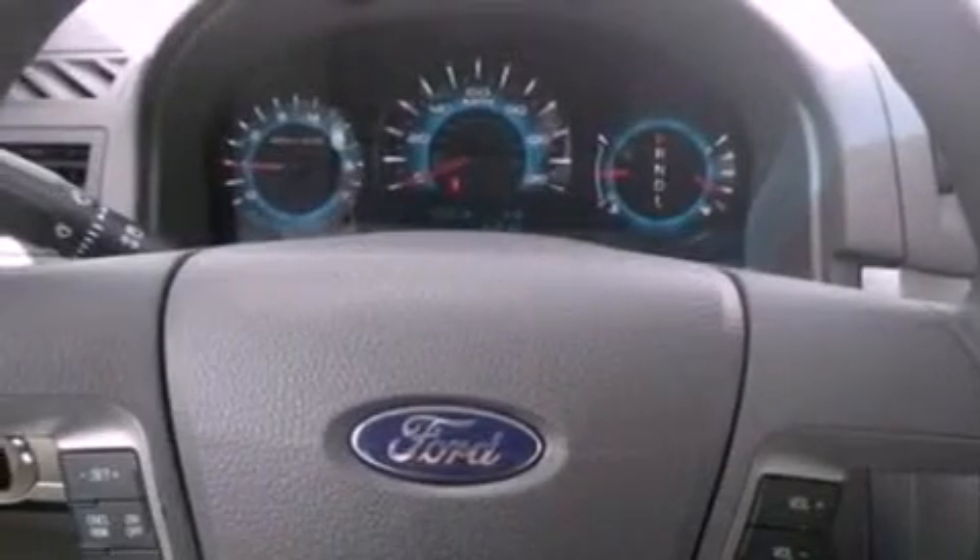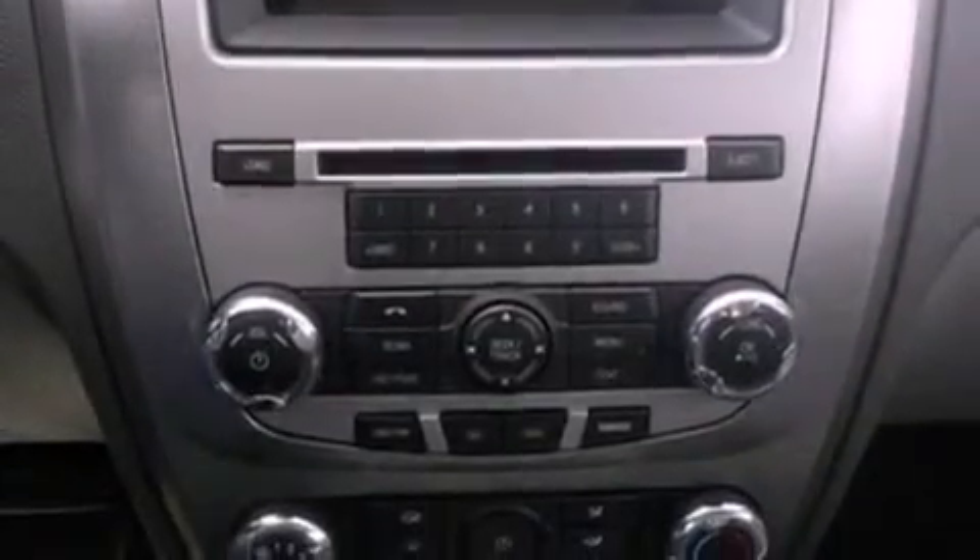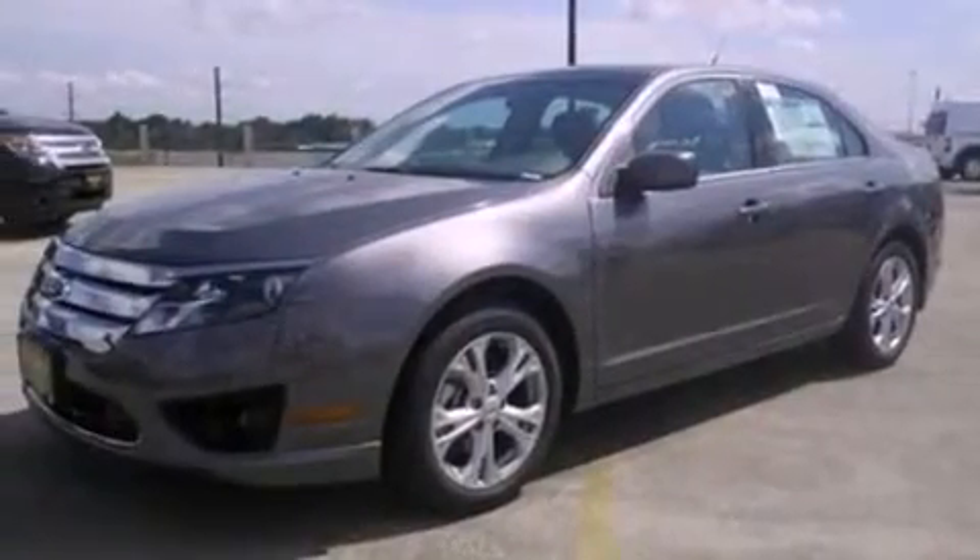The following features are also included: air conditioning, cruise control, full-power accessories, a six-speaker audio system, four-wheel independent suspension, a security system, privacy glass, dusk-sensing headlights, a rear window defroster, and fog lamps.